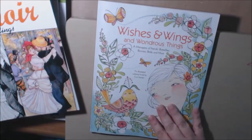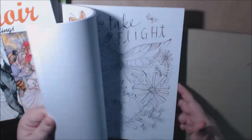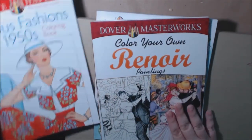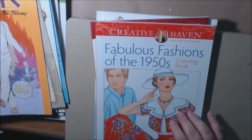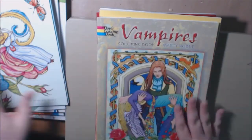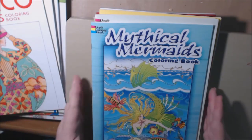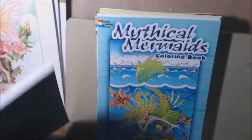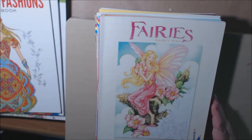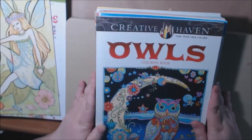Let's start with the books I got. Wishes and Wings and Wondrous Things. I will do a flip-through of all of these, by the way. Really cute books. Dover Masterworks — Coloring Your Own Renoir. Fabulous Fifties, Fashions of the Fifties. Fashions of the Roaring Twenties. Vampire Books by Marty Noble. Richard Doyle's Fairyland. Mythical Mermaids Coloring Book, also by Marty Noble. Art Deco Fashions. Fairies by Darcy May. Ornamental Fashions by Creative Haven. I finally got my Owl Book by Creative Haven.